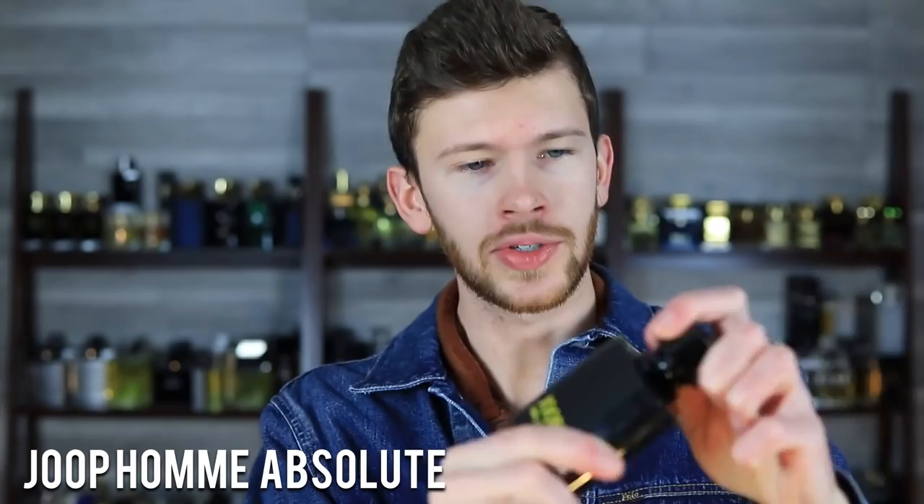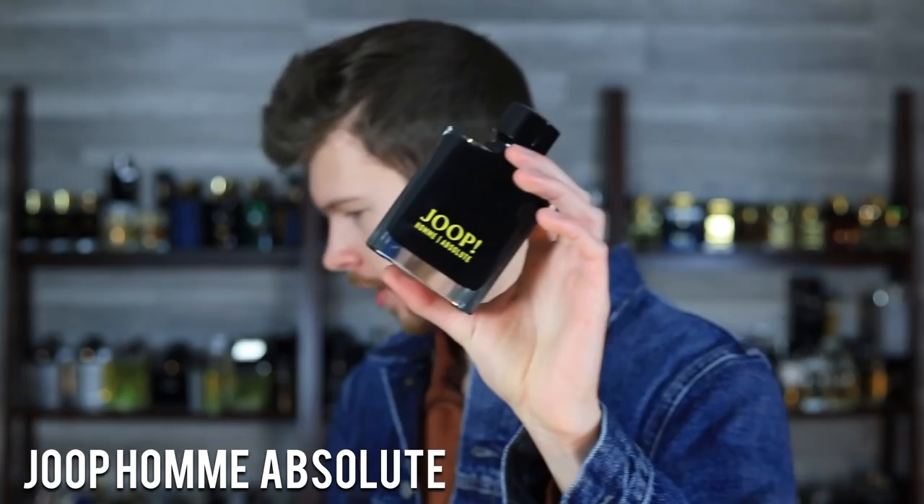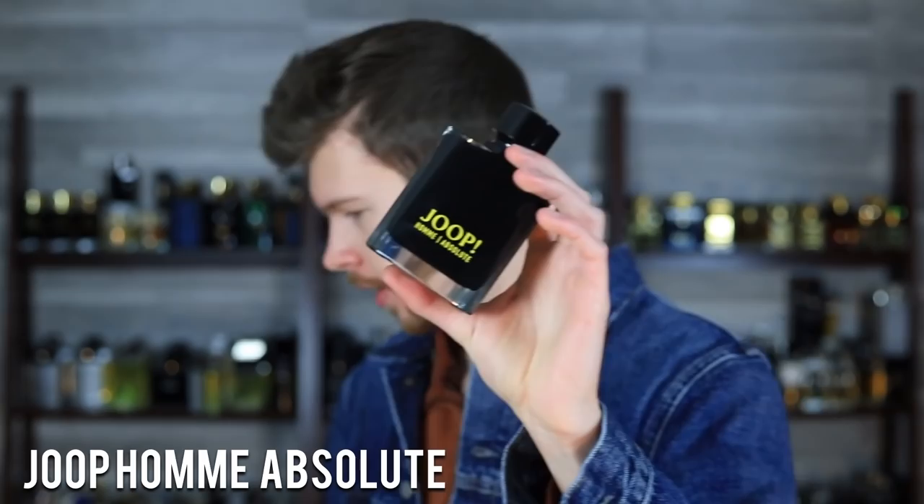Next up: Yope Ohm Absolute. This one is pretty cool — it's the upgraded presentation, 120 milliliters with a snap-on cap. The bottle's a little bit wider. I have another one here to show you — this one is 125 mils and this one is 120, so they changed it up a little bit. This is Yope Ohm Eau de Parfum — you can see the bottles are different. One's wider, one's more narrow.